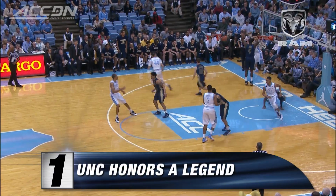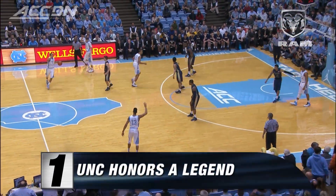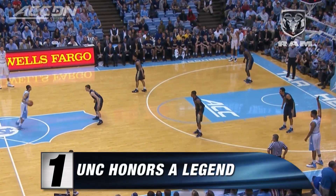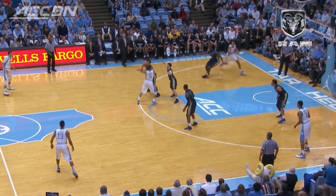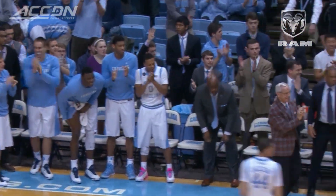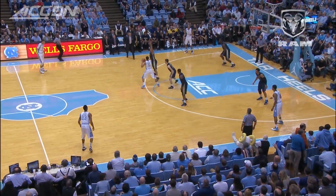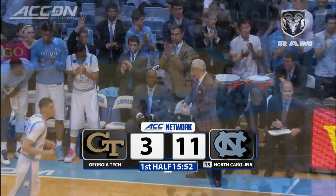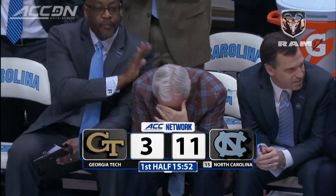Situation four or five — their defensive numbers have not nearly been as good as they were earlier in the year. Look at Marcus Page in the retro jerseys. And now maybe Coach Smith's most famed offense, with the whole bench standing up with four fingers in the air. Johnson backdoor, Page on the assist. What a tribute. That shot clock in the lower right corner is because of that offense. And Roy Williams — how about that? It's getting a little teary. What a way to start a game. What a game.